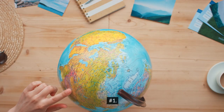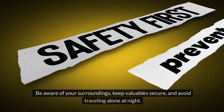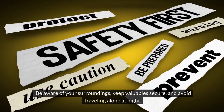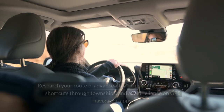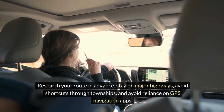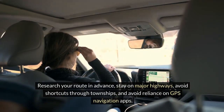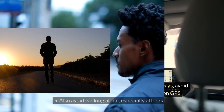1. Safety. Be aware of your surroundings, keep valuables secure, and avoid traveling alone at night. Research your route in advance, stay on major highways, avoid shortcuts through townships, and avoid reliance on GPS navigation apps.